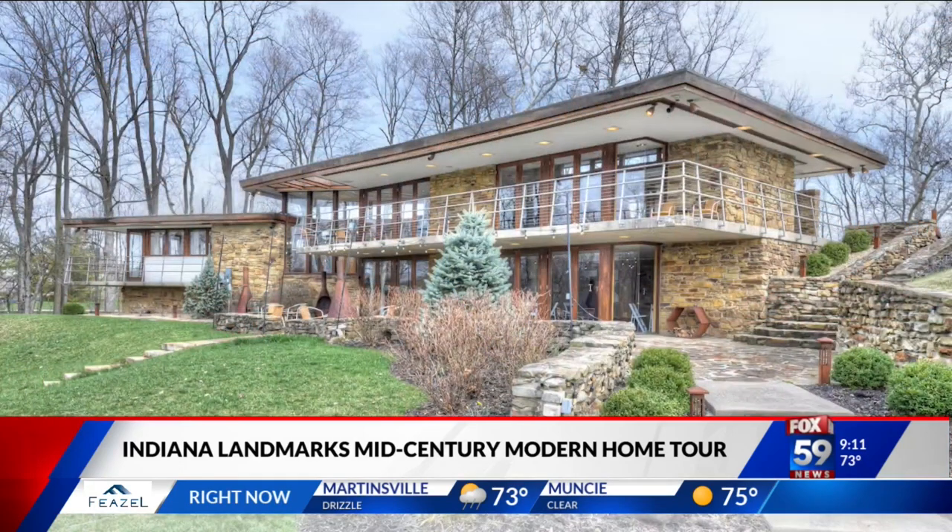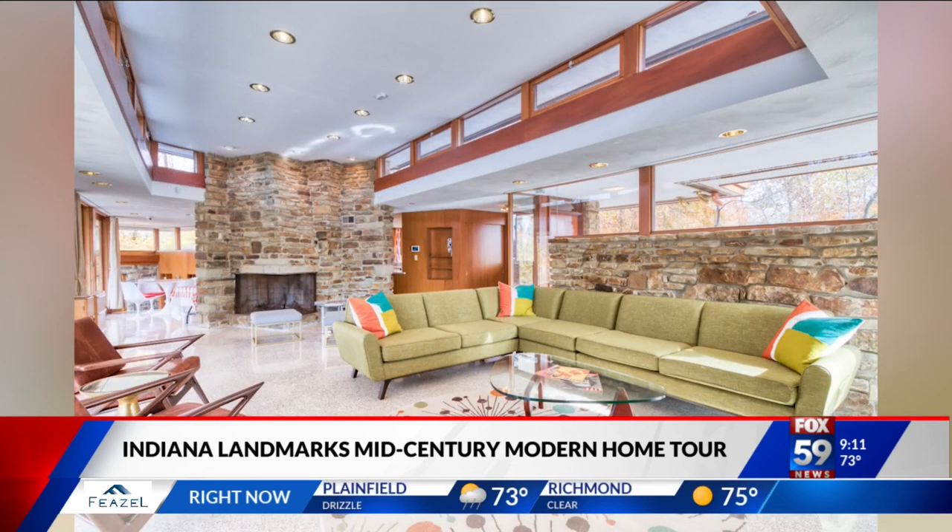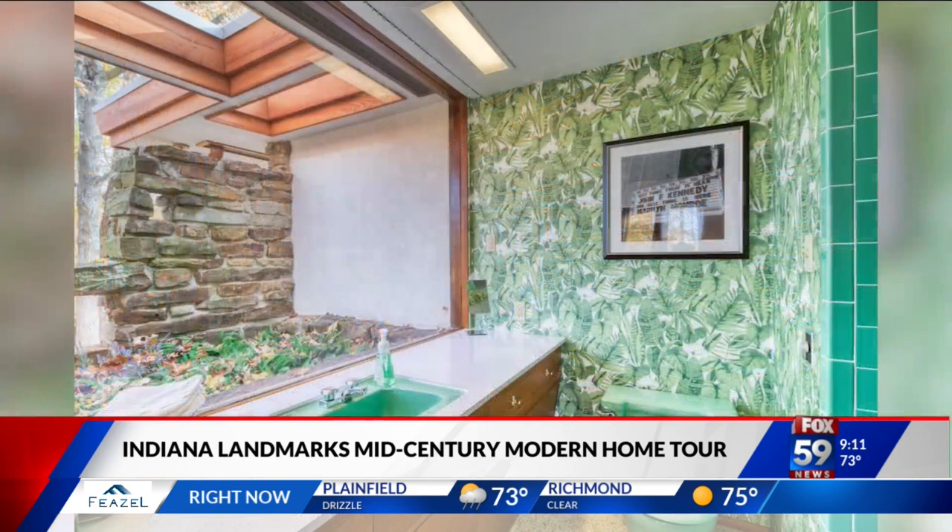Let's start with some of the basics before we dig in. When is the tour happening and how many homes are we going to be able to walk through? There are five houses open and it is this Saturday, July 8th. It's between noon and 5, so people will have the opportunity to walk through on their own time and drive from home to home.